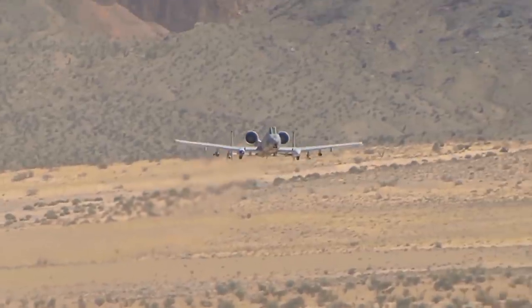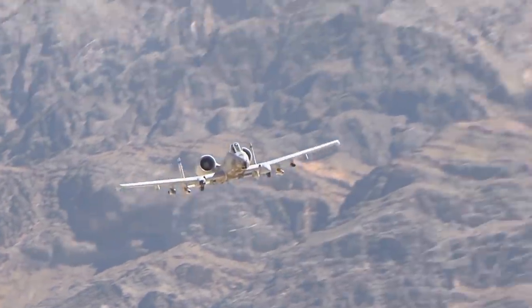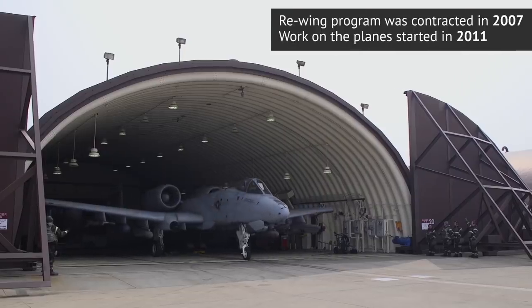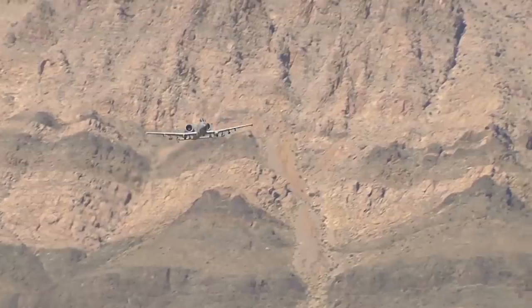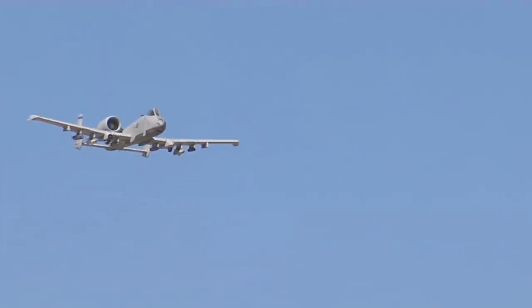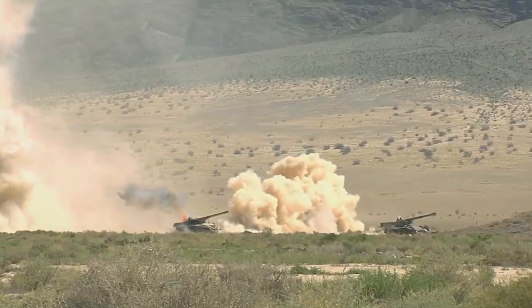The A-10 as a platform is soldiering on. The US Air Force has invested considerable money to manufacture new wings for most of the fleet, digitize it, and add precision targeting abilities. Today's A-10s have data links, targeting pods, and a variety of guided bombs — in a way, they are more lethal than ever. But the added lethality hasn't come from the gun. If anything, the gun is even less significant today than it was in 1991, when most of the work against armor was done by Maverick missiles.